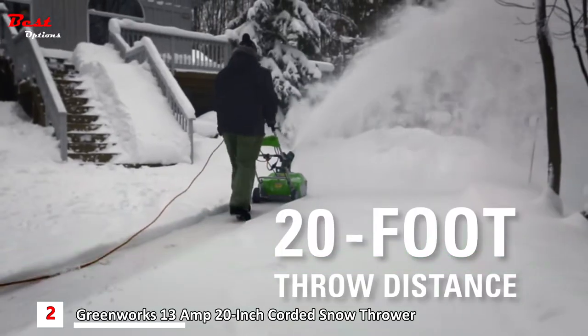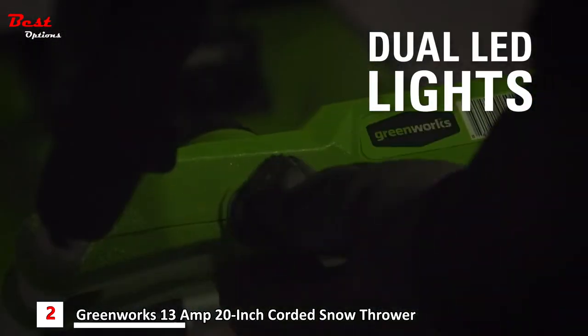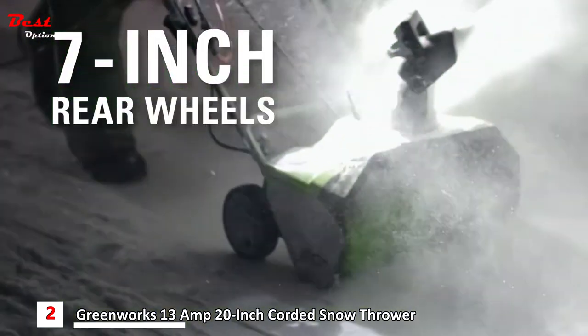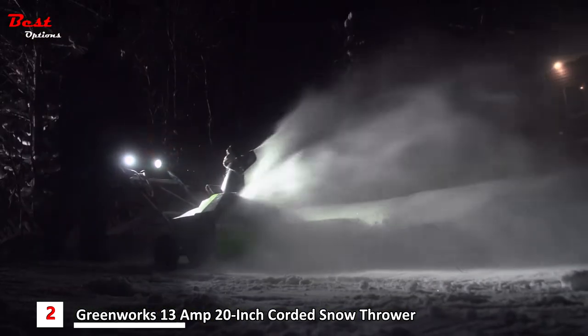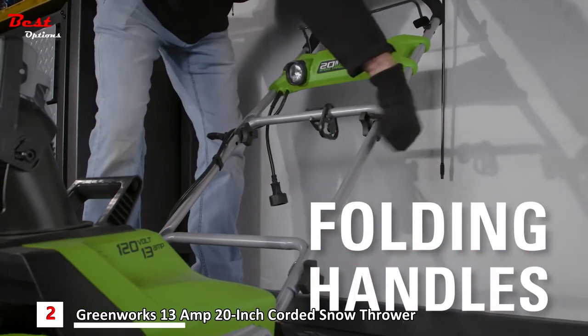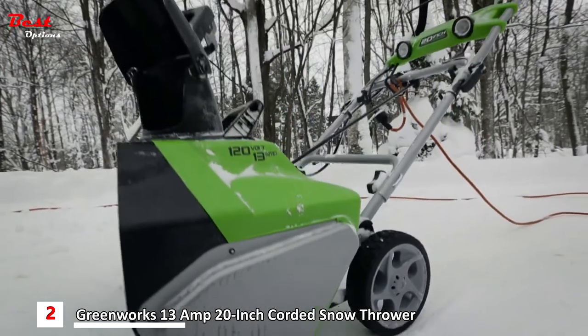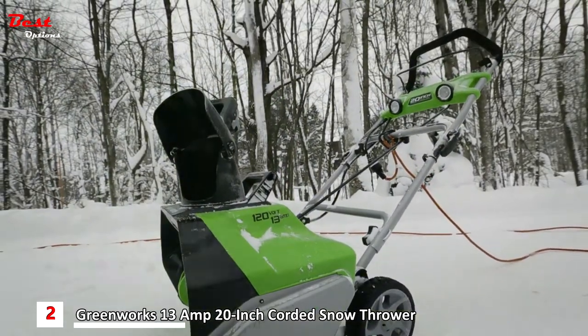You can throw snow up to a distance of 20 feet away. Work well into the night thanks to the built-in dual LED lights. The 7-inch rear wheels make it convenient to maneuver over multiple snowy surfaces. Easily store the tool after use thanks to the convenient folding handles. The 13-amp 20-inch corded snow thrower is an ideal alternative to gas.